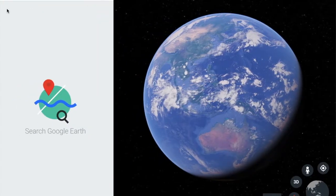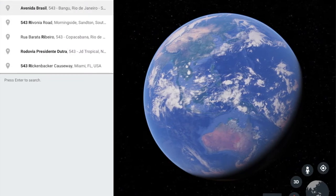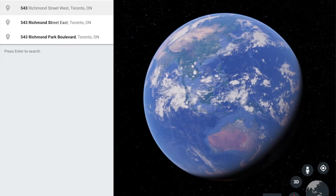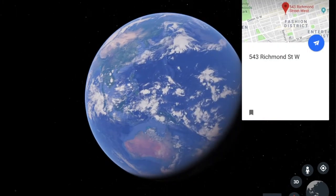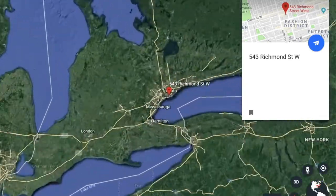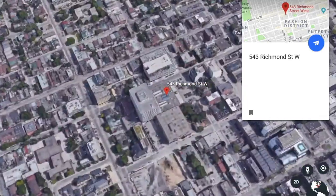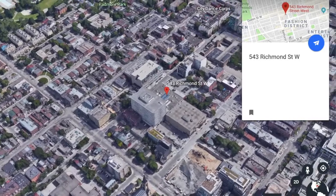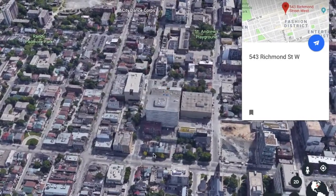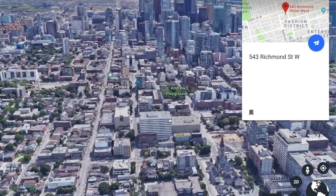First, some fun — let's fly right in. I went to Google Earth, typed in 543 Richmond, hit enter, recorded the screen, there you go. That's pretty good. So there we are. If you recognize, you can see Loblaws at Queen and Portland right there, so that's where you are — neighbors to Loblaws.